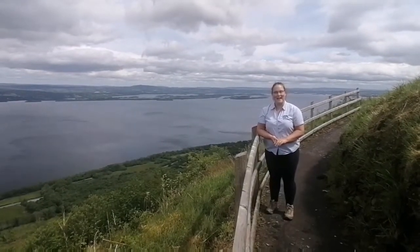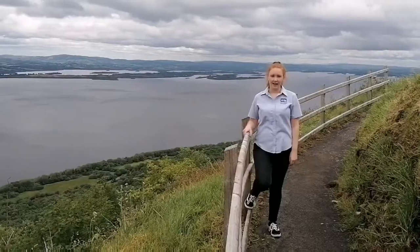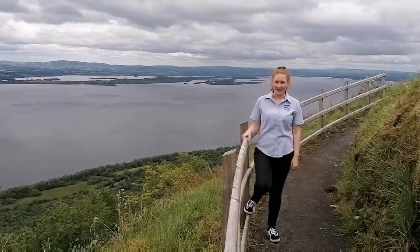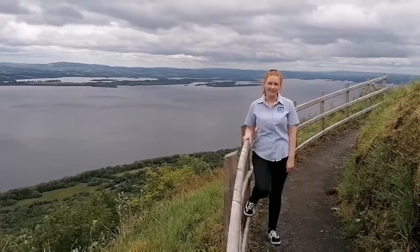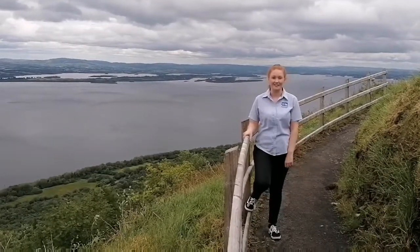Well folks, my name is Martina O'Neill and I work for the Marble Arch Caves UNESCO Global Geopark. Hello everybody, my name is Clarissa Beacom and I too work for the Marble Arch Caves UNESCO Global Geopark. And today we are currently at Machoclis in the Loch Navarre Forest.